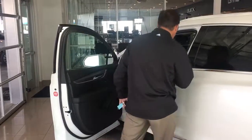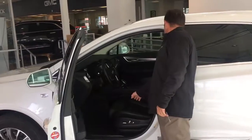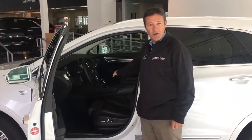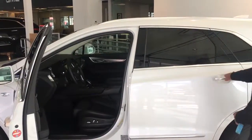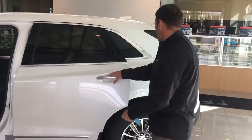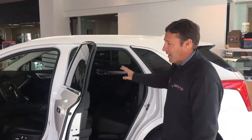This particular vehicle also comes very well equipped with heated seats on both the passenger and the driver side. There are two rows of seating, front and back, and the back seats fold down for more cargo space in the back.